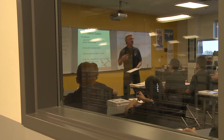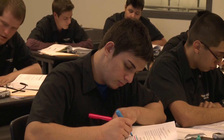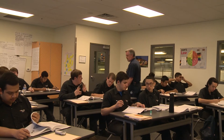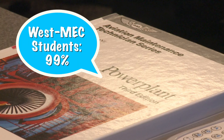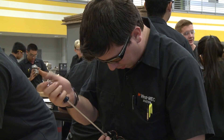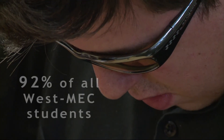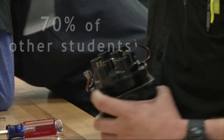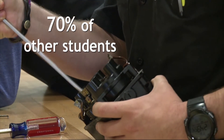Even before they enter their careers, WestMec training has been shown to greatly benefit students. Statistics show that in 2010, WestMec students had a graduation rate of 99 percent compared to just 76 percent for other students. In addition, 92 percent of all WestMec students passed the Ames math test, while just 70 percent of others did.